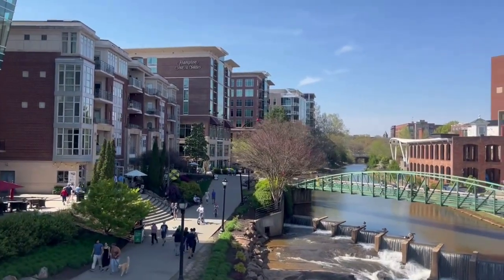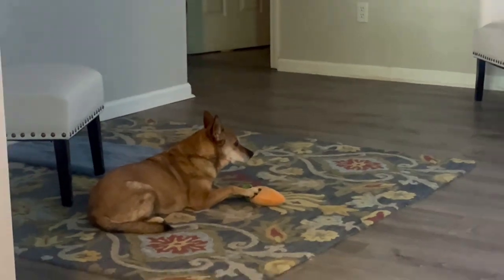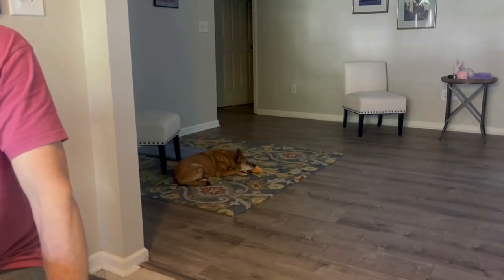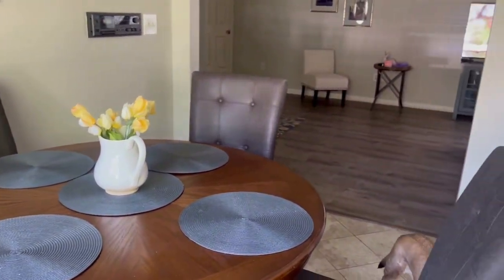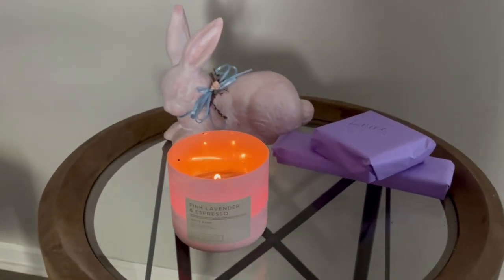I also spent some time with family and we did partake in some Easter festivities. I wanted to showcase some of the decor that was set up for Easter — I thought this was super cute and it was just a nice, relaxing holiday.